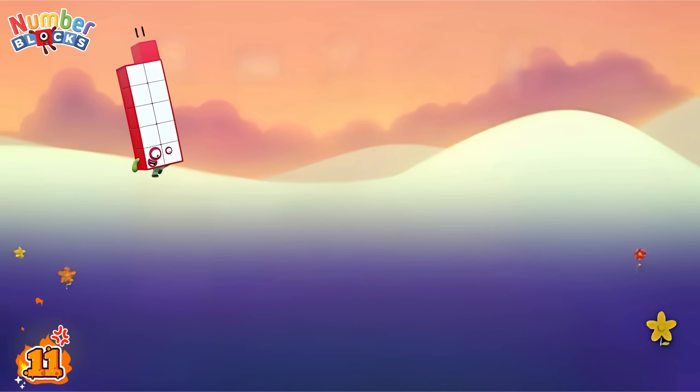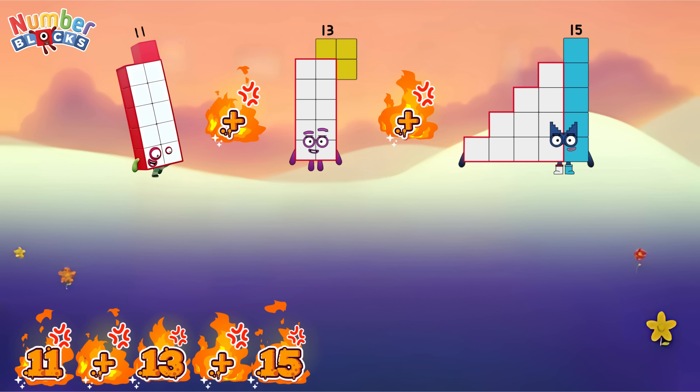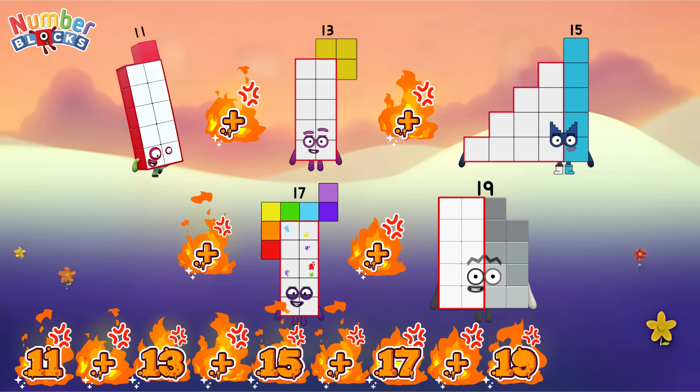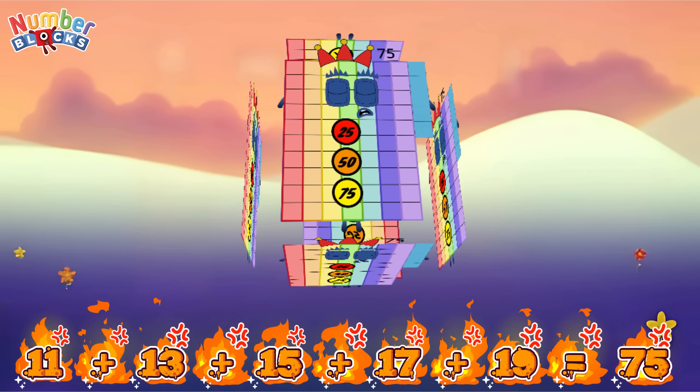Eleven plus thirteen plus fifteen plus seventeen plus nineteen is equal to seventy-five.